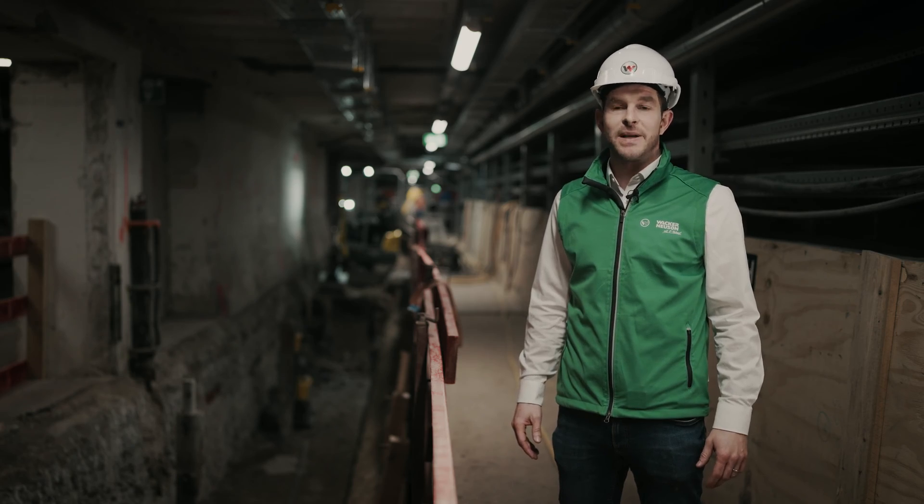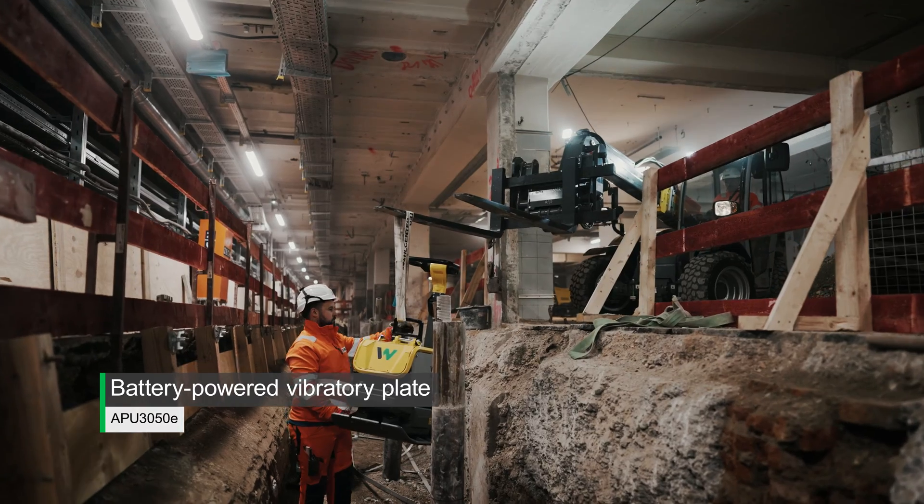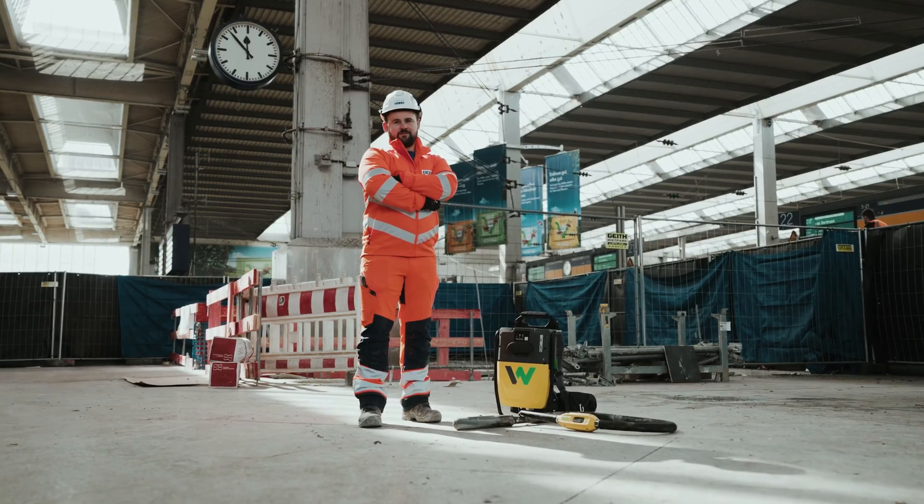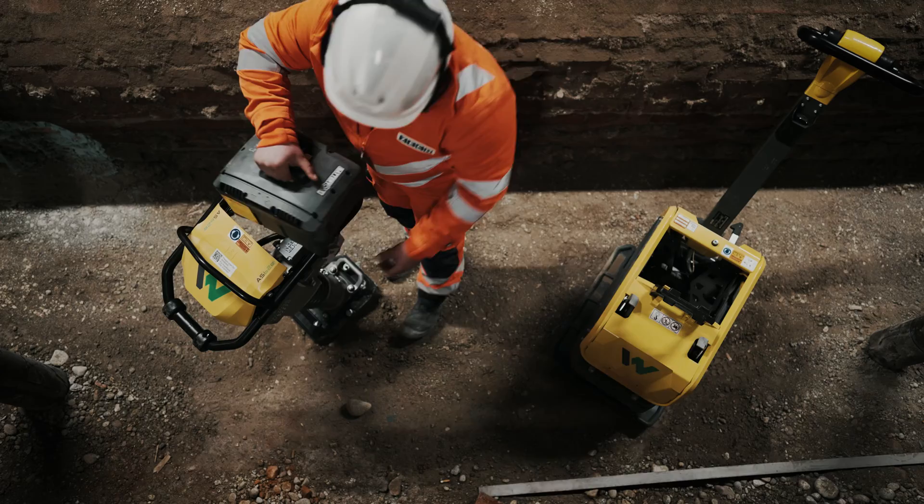The major advantage of our light equipment is that you can use the same battery in every product, like we're doing on this site using the vibratory plate, rammer, and internal concrete vibrator using the Battery One system.